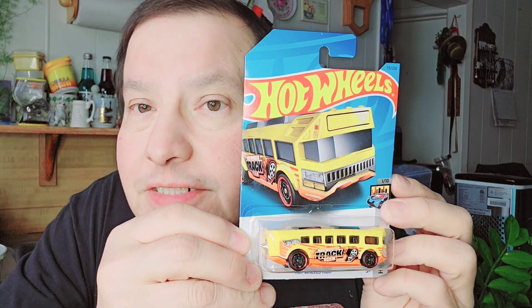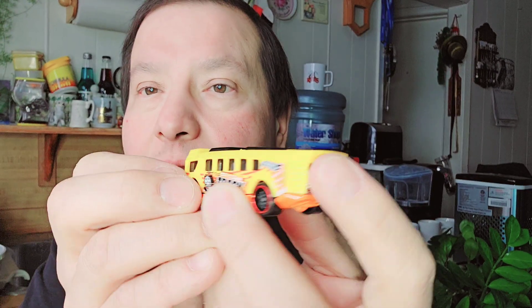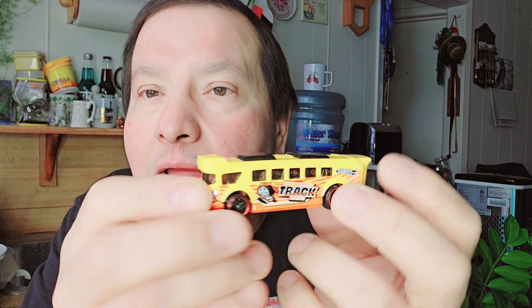Then the next one is Hot Wheels High — it's a bus. Let's get into that, I'll show you that one. There's the cardboard, there's the bubble, and then there's the Hot Wheels. Look at the back, very sleek. Look at the seats in that. I like the bottom, that orange bottom. Hot Wheels High — that's a neat looking bus.